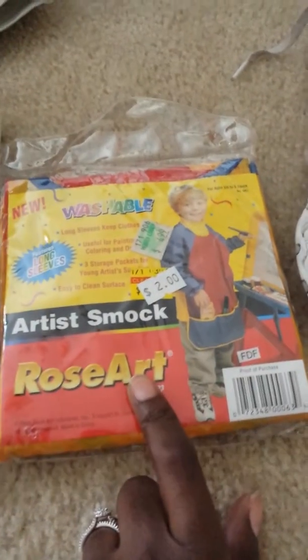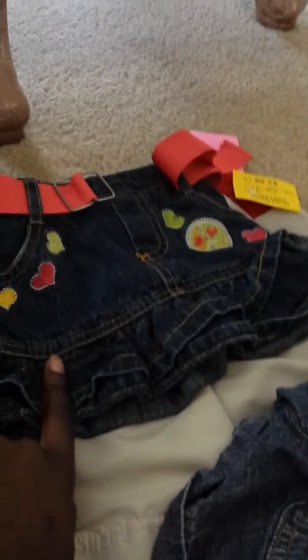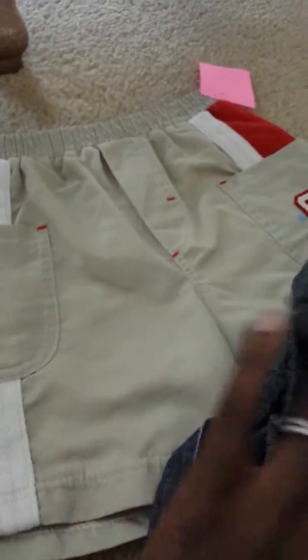Also in the store called the Thrift Store, I got this Rose Art — never been opened — for Gabriel. I got three pairs of clothing: shorts for Aurora at $6 to $9, a skirt for Aurora at $6 to $9, and some shorts for Gabriel.